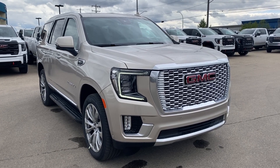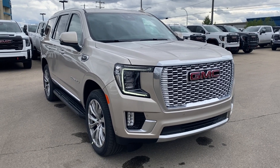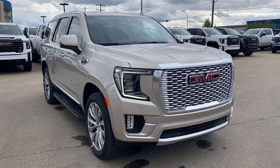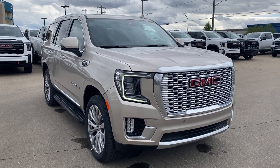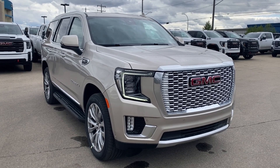Welcome to Wolf GMC Buick. Today we're going to be taking a look at a new 2024 GMC Yukon Denali in pearl beige metallic paint with a jet black and brownstone interior. Under the hood you have a 6.2 liter V8 engine paired with a 10 speed automatic transmission.